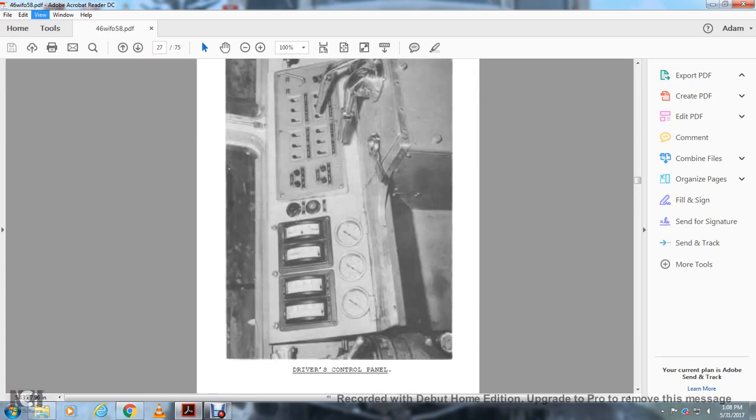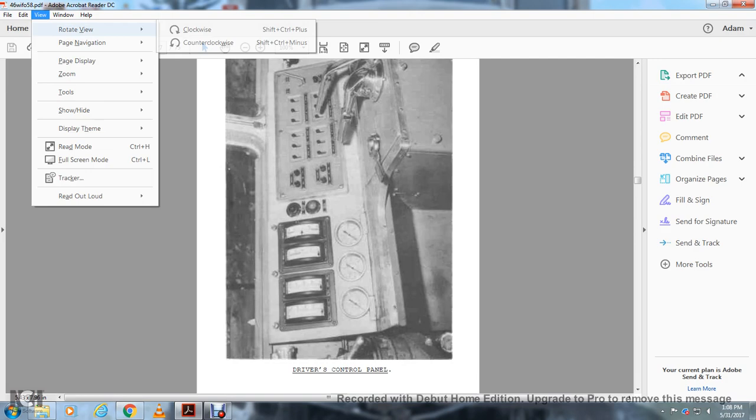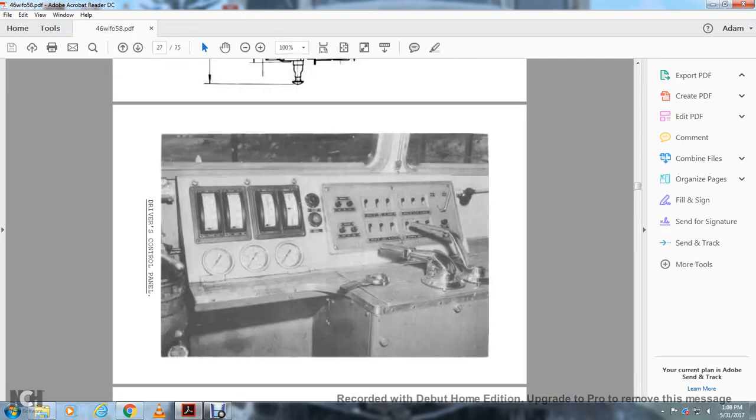Driver's control panel. This is the driver's control panel.